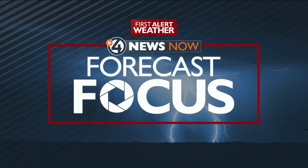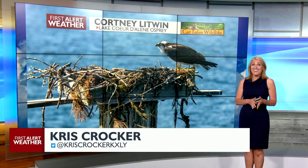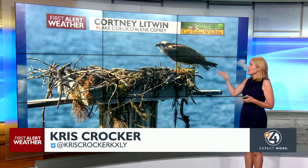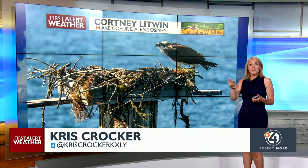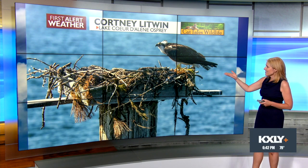It is Wildlife Wednesday time, my favorite time of the week, and we're going to start off with this fantastic osprey photo from Courtney Litwin. She went on a Lake Coeur d'Alene cruise to look at the osprey and their nests.